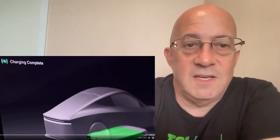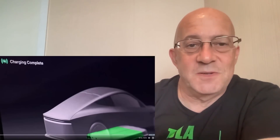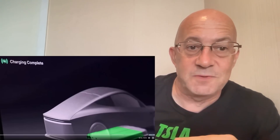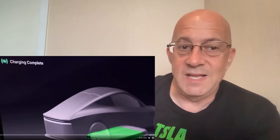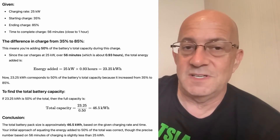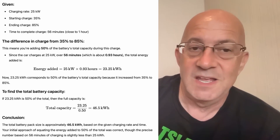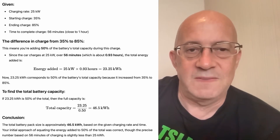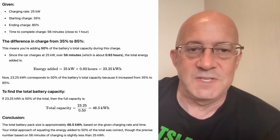I just want to add in here — somebody else noticed it on X and I see it now. It says 'charging complete' and the battery's not full. I don't know if the battery's at 80%, I would say this is more 90%. But if it's charging to 90%, all of a sudden you're not talking about a 40 kilowatt hour pack anymore. I think this means we're probably closer to a 50 kilowatt hour pack.